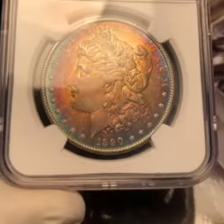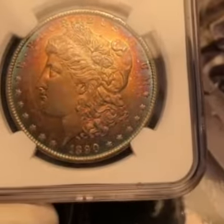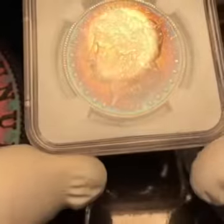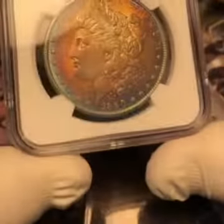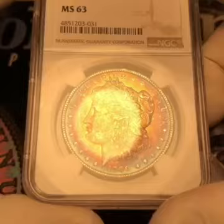There are different factors on where I send coins to NGC and where I send coins to PCGS — that will have to be another video. But you can see here, we have an 1890 Philadelphia Mint, just a beautifully toned coin. The lighting is not going to cooperate, but just a beautiful coin.